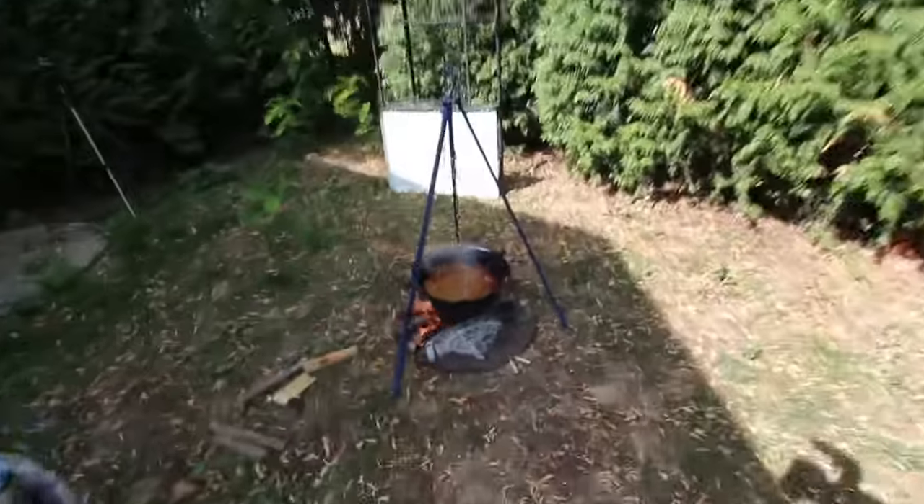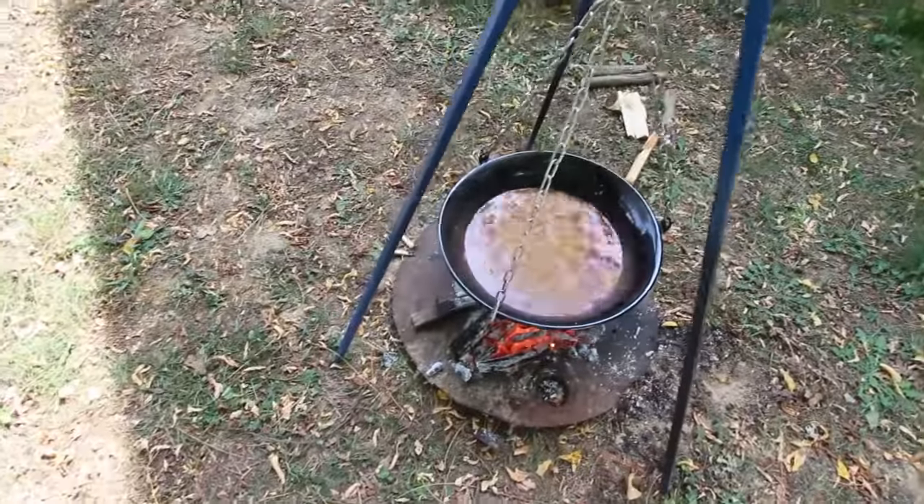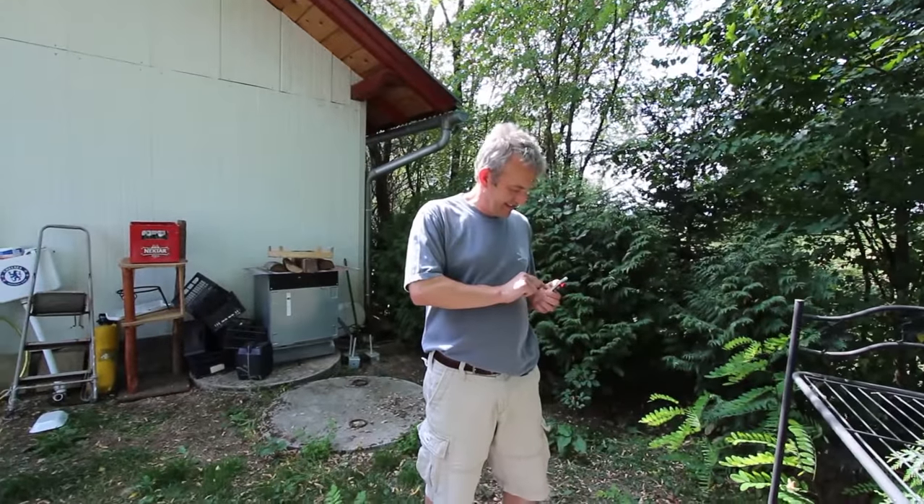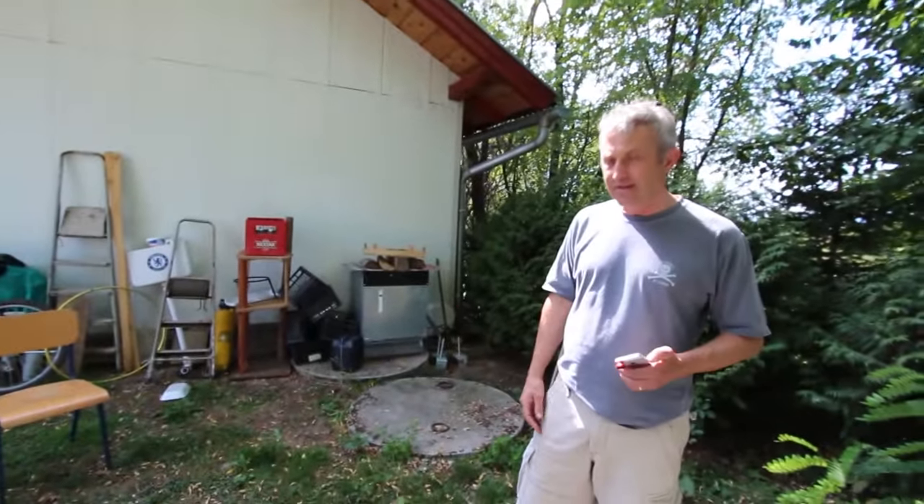They call it a Serbian goulash apparently. This is the wild west. Is this the wild west? It's proper cowboy stuff. Yeah, but proper cowboy stuff is beans, and beans mean - it does. But to cook like this, it's living.